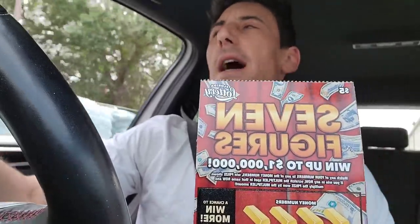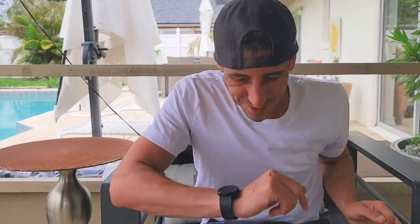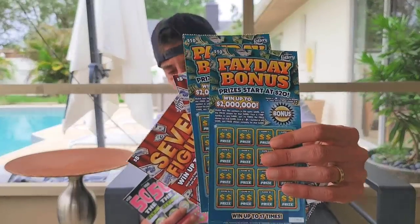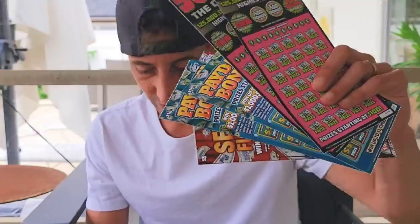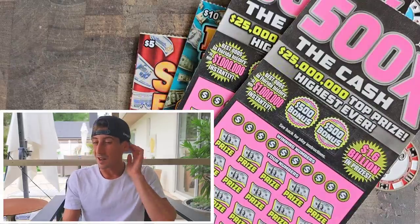Today we print, baby! Today we print - can we print today? It's payday, you never know what the low boys got for you. We're trying the two-ticket method today: two of the five-dollar tickets, two of the twenty, and the new ten-dollar ticket. Just two pink steak tickets, and I believe it's from the same roll I hit last time. Ticket 2920, guys, let's go.